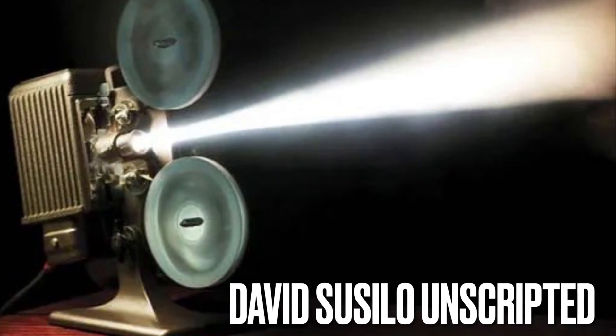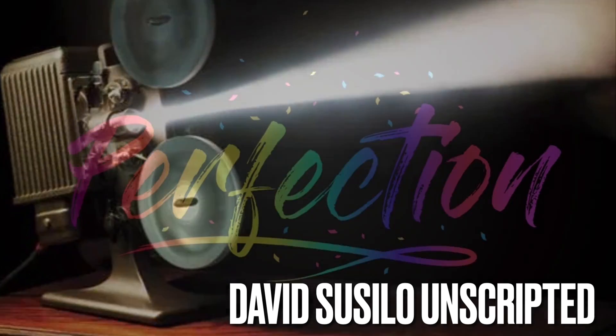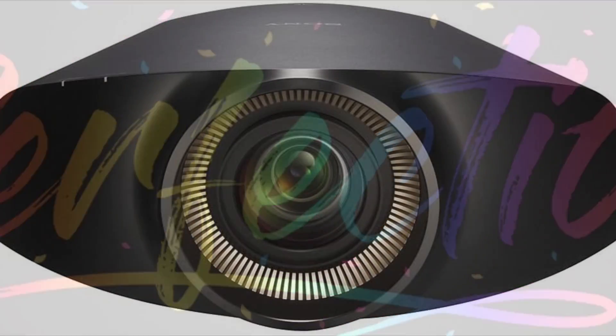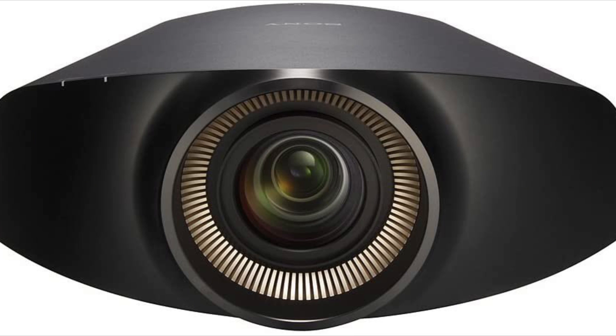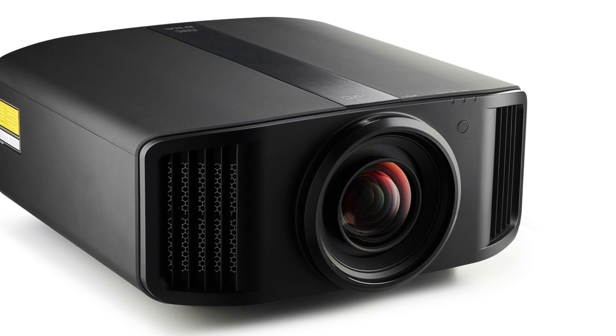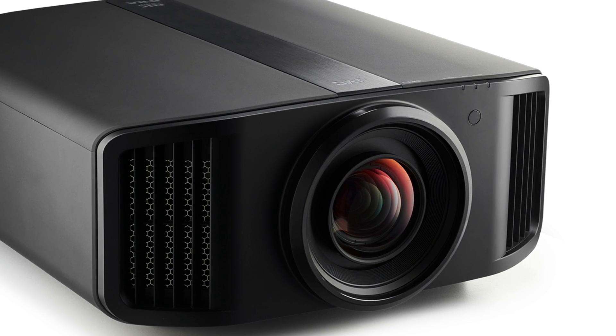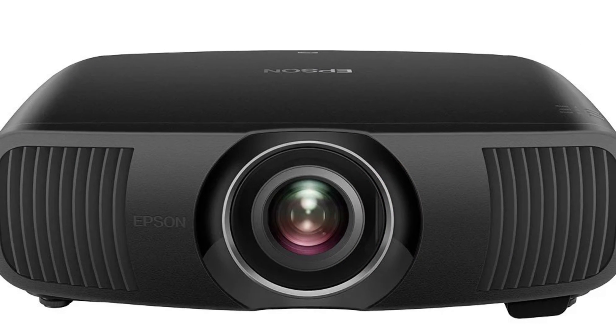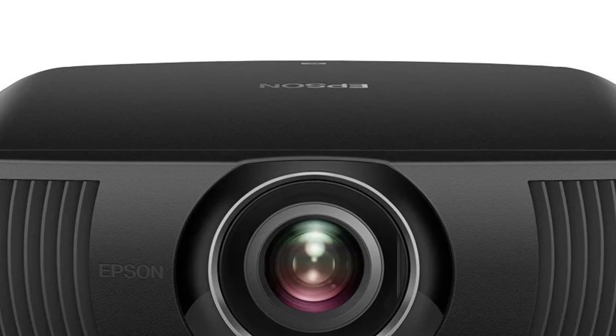Regardless of the projector you use, there is no such thing as the perfect projector. Some projectors are better in upscaling — for example, the Sony 4K projectors, their upscaling is top-notch. In terms of HDR functionality, the JVC is the best. If you want something that's bright, Epson is brighter.